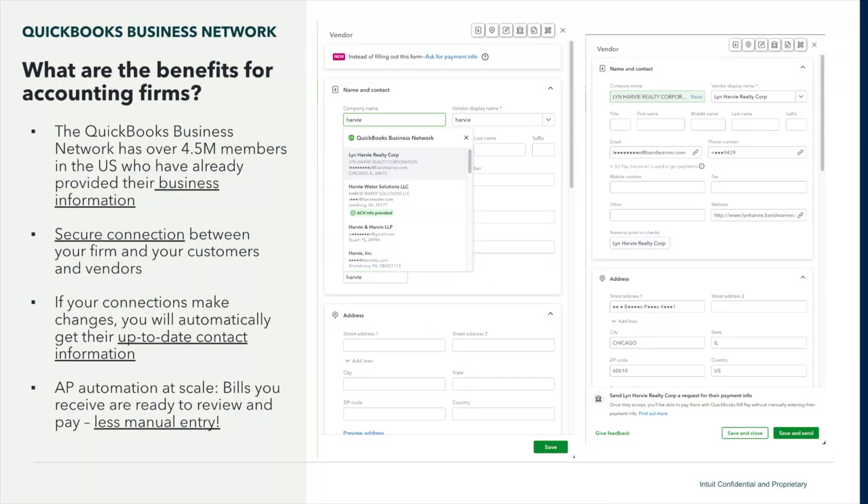Getting paid is really simple. The first thing you do is set up your profile. You go into the My Network tab, into your profile tab, and you're able to see how your firm is showing up. You can also allow other members to find you — make your firm discoverable. This is a key step so they can send you bills and you can pay them.